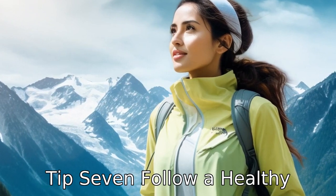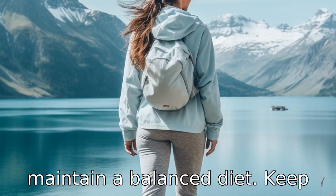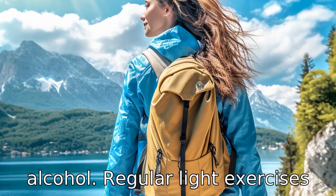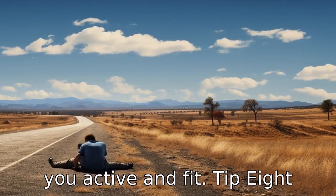Tip 7: Follow a healthy lifestyle. While on the tour, stick to regular meal times and maintain a balanced diet. Keep hydrated and avoid excessive alcohol. Regular light exercises can also be beneficial to keep you active and fit.